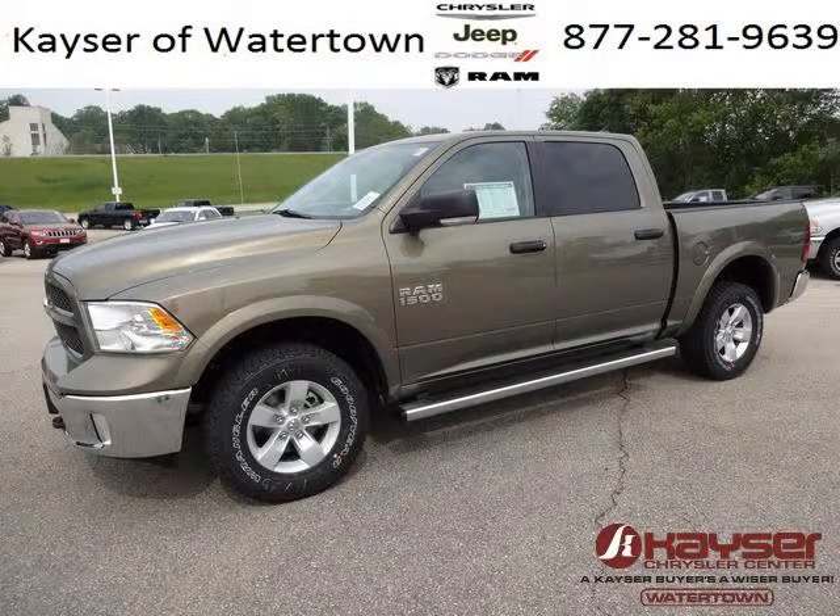Do you want to stretch your purchasing power? Well, take a look at this outstanding 2013 Dodge Ram 1500.